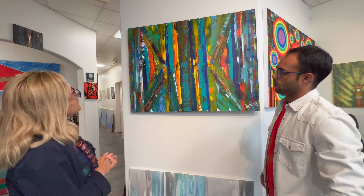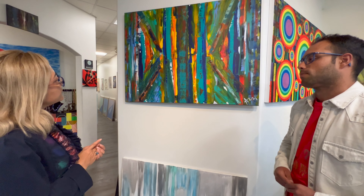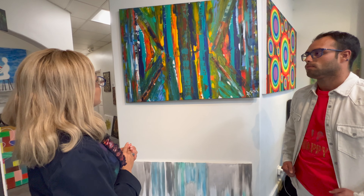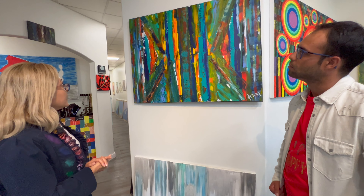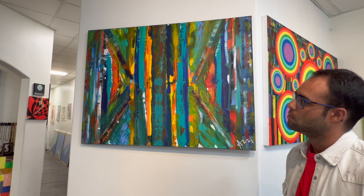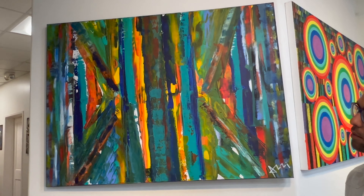The size of this painting is 48 by 36. It's an acrylic painting created in 2019.